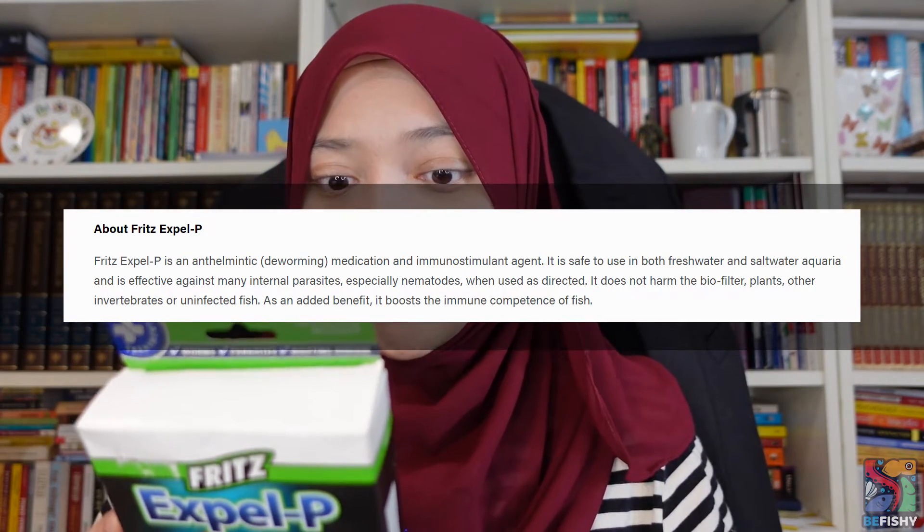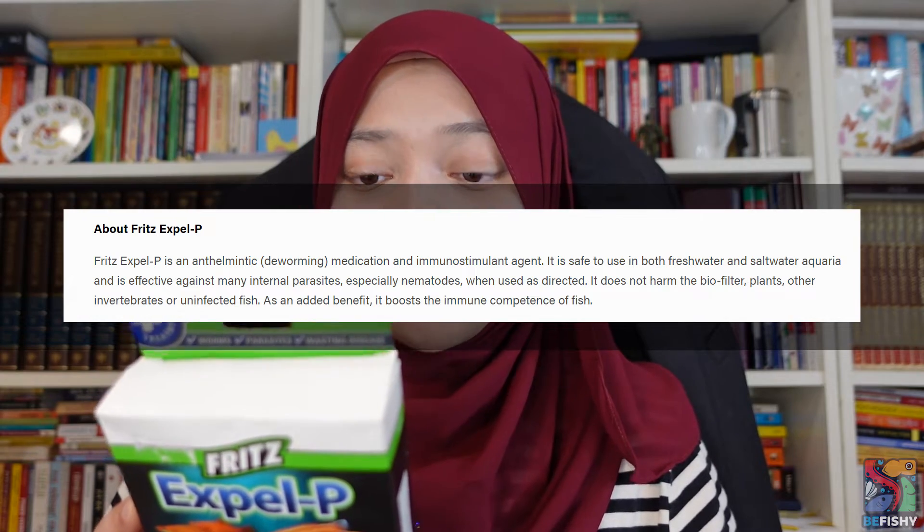If you are thinking of getting your meds from your local chicken co-op or cattle co-op or anything similar and you are unsure of the dosage or you are a complete beginner, I highly recommend getting an aquarium product made for fish as it will be much easier. Levamisole hydrochloride is safe to treat inside your main tank; however, having a quarantine tank or a hospital tank is always ideal. Frisk Expel P specifically says that it does not harm the biofilter, plants, other invertebrates, or uninfected fish.